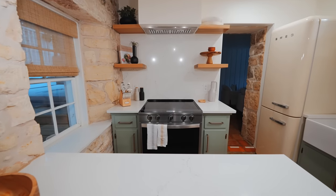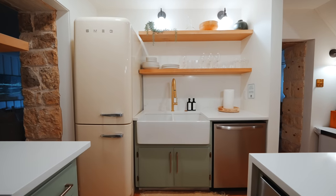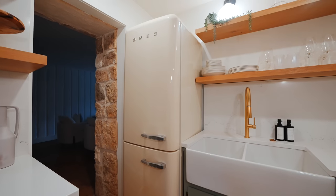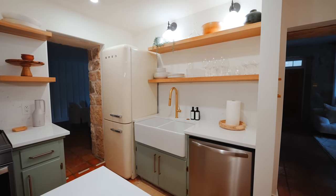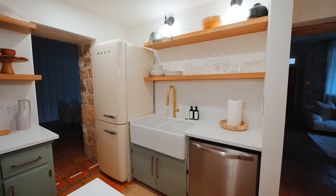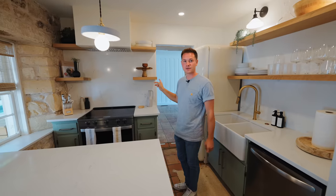Behind me is an oven with floating shelves and a range hood above. And over here, my favorite style of fridge — Smeg. I love when people include that. Then the sink and a dishwasher on the right side, with more floating shelves above. And that is the kitchen area. The second living room is back through this door.